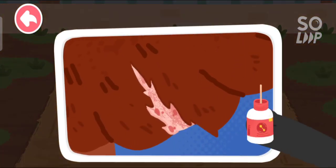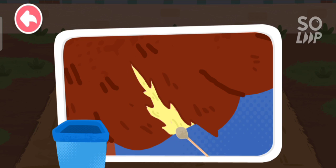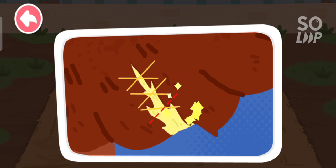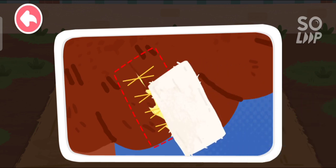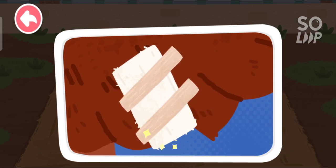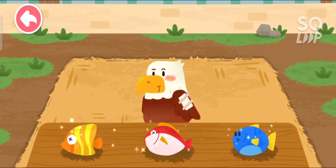Her wing got injured as well. The eagle likes to eat fish.